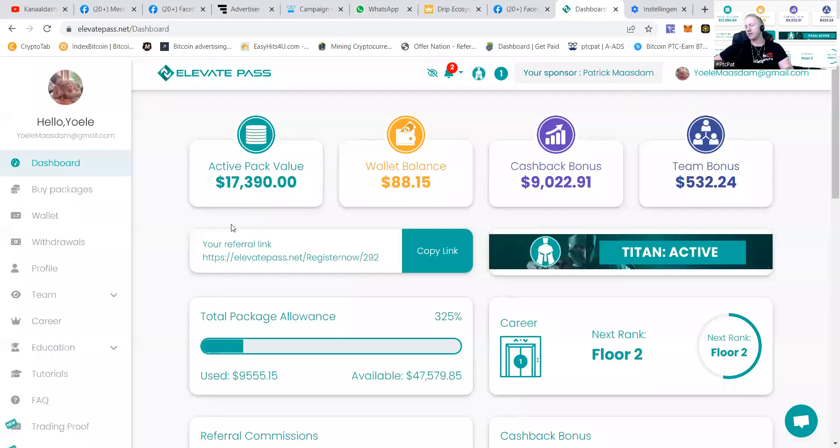As you can see, it's the account of my wife. She has an active back value of $17,390. She has $88 in her wallet balance, and she has already gotten back like $9,000. She has used like $9,555 dollars and has an available amount of almost $48,000 still to be paid out, which is quite nice. You can also see she has received a bonus from team building.